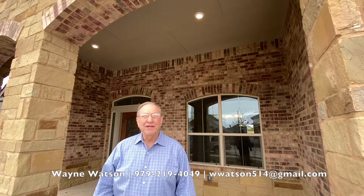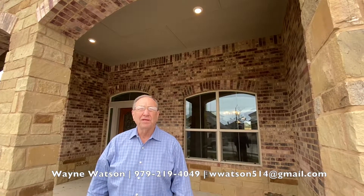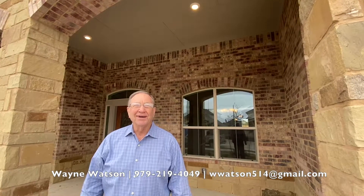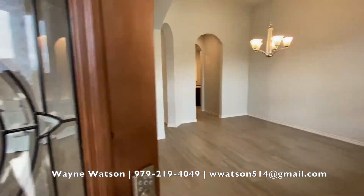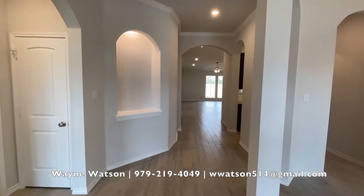Hi, I'm touring Castlegate 2 today and DR Horton has a completed home here that is absolutely beautiful. Come on in, let's take a look. These DR Horton homes are beautifully crafted.